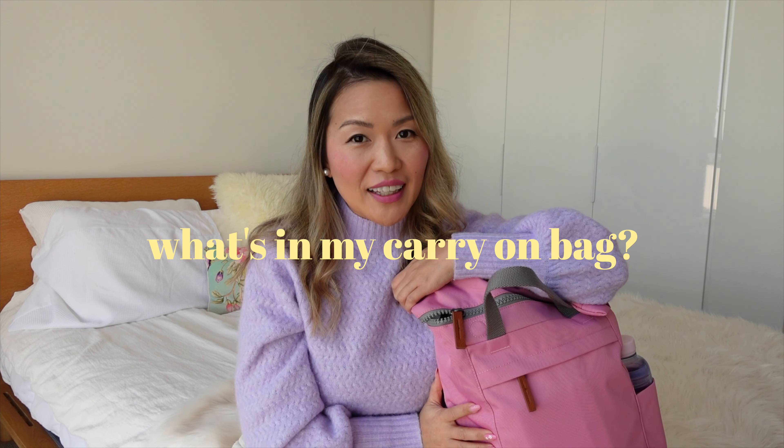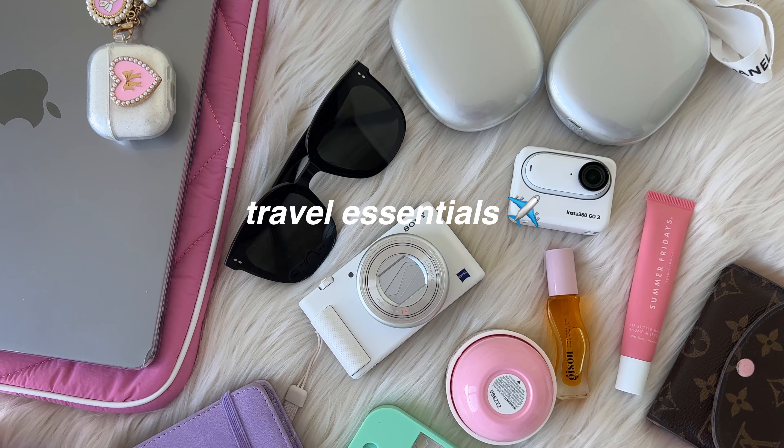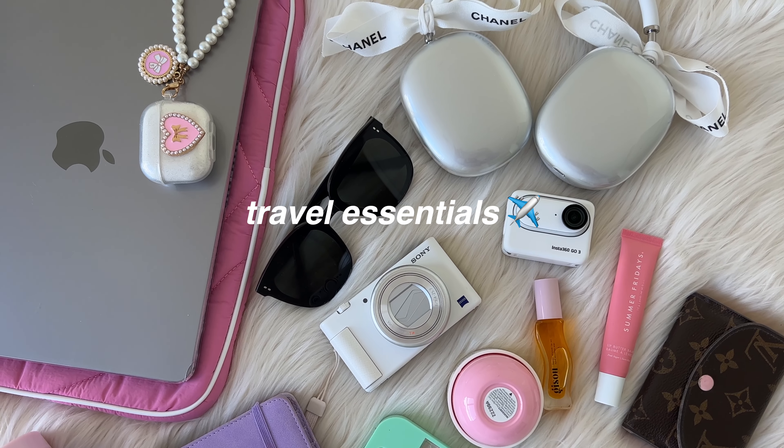I am heading off to Bali soon and I thought it would be super fun to do a quick sharing as to what's in my carry-on bag and some of my travel essentials for a long international flight. Hopefully this will help you if you're traveling soon and you need some packing motivation and some ideas as to what to bring along.